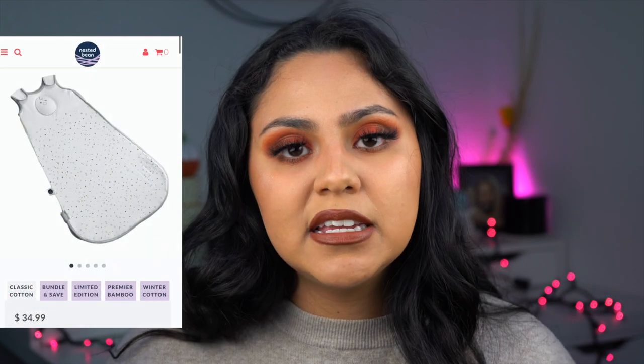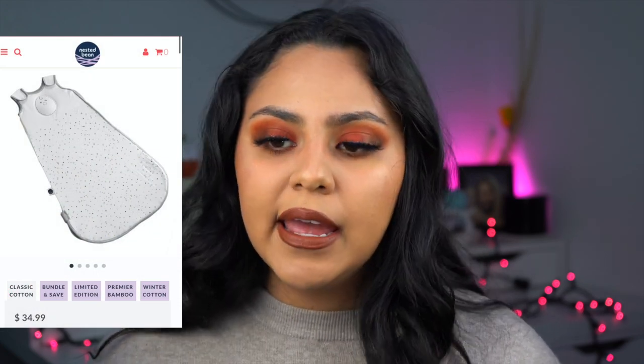Next is the Nested Bean sack, which retails for $34.99. Noah was having issues falling asleep — he no longer wanted to be swaddled and would wake up about three times a night. When I saw that the Nested Bean has a little bean sack in the middle that's supposed to mimic a mother's hand, I was sold. That same day we tried it, Noah slept through the whole night. I use it every single night now, and for the most part he does really well with it.